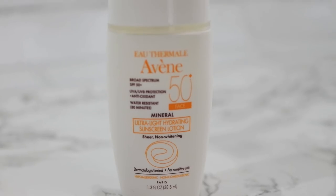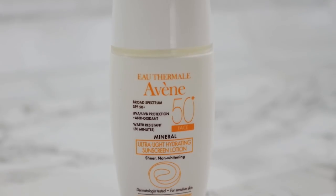For sunscreens, I stayed away from chemical sunscreens and mainly used physical or mineral ones. For the face, my favorite was the Avene Ultra Light Hydrating Sunscreen Lotion — it's nice and hydrating, and the best part is that it's really sheer so you can layer it under your makeup. It has SPF 50 and didn't have a heavy white cast like most physical sunscreens, so it's one of my top favorites that I've also used after pregnancy.